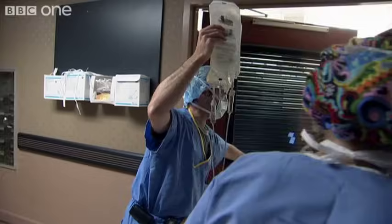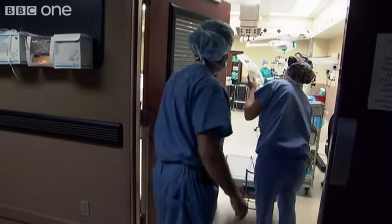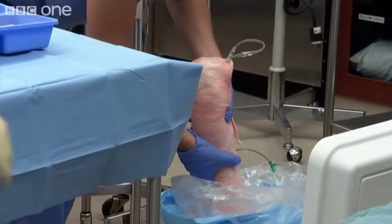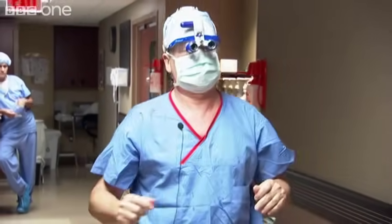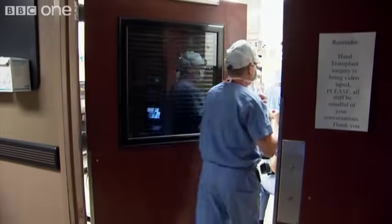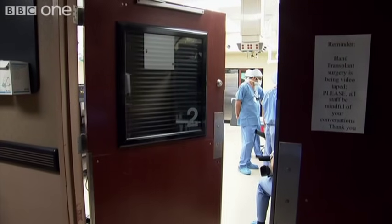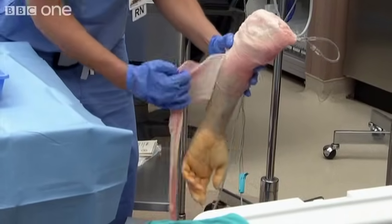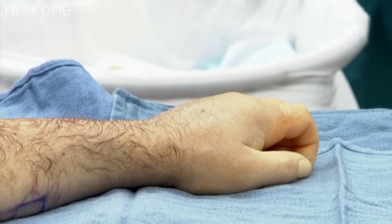The new hands have come from someone who died in the last 15 hours. It's a race against time to connect them to Richard's blood supply before they begin to deteriorate. To give Richard's body the best chance of accepting the new hands, both the donor's blood type and bone structure were matched to his.